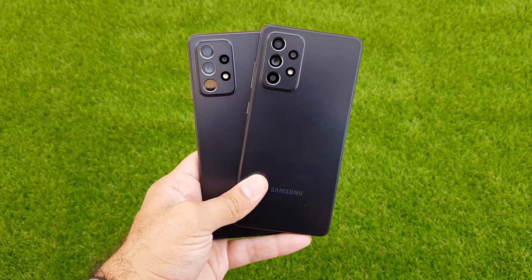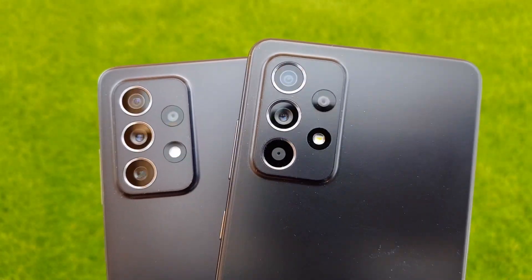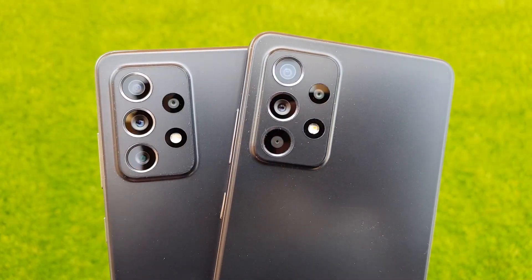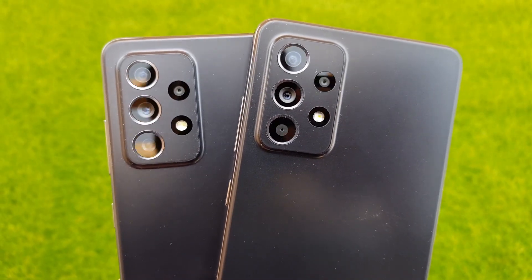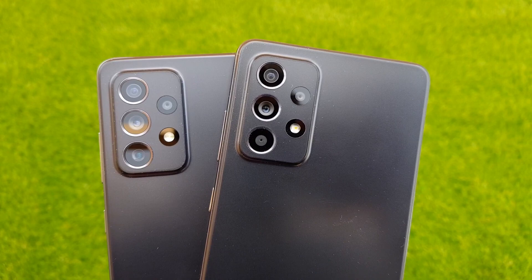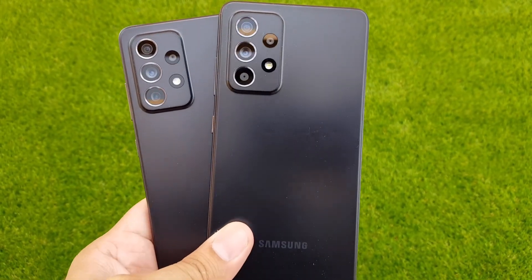In this video I want to talk about why you should choose the Samsung Galaxy A52 over the Samsung Galaxy A72. The A72 is a hundred dollars more expensive compared to the A52, so it costs more and provides a few extra features. But let's first take a look at the specifications.